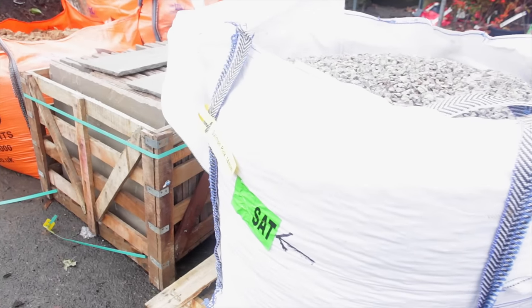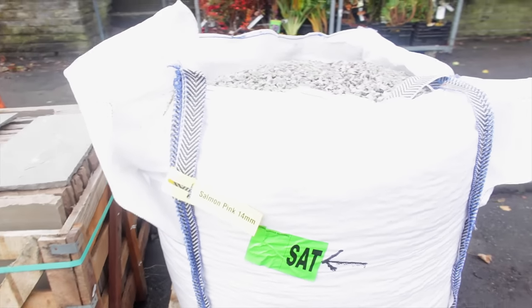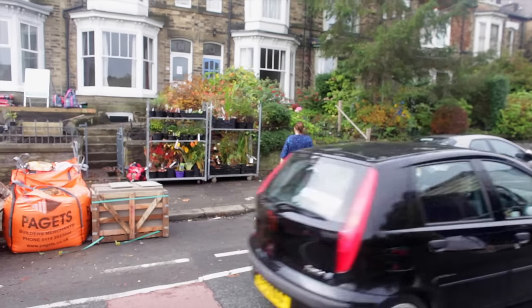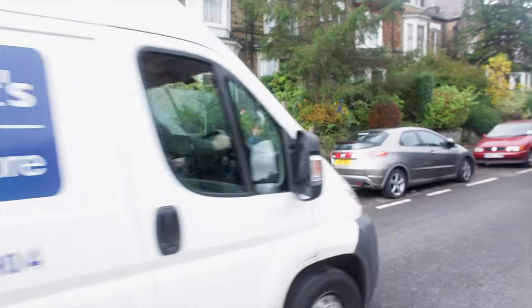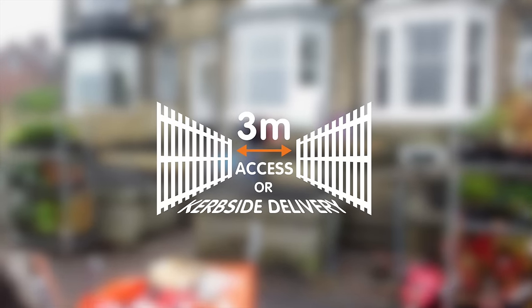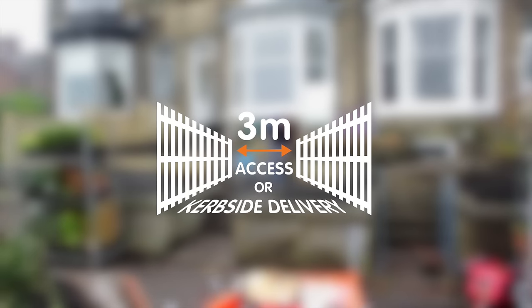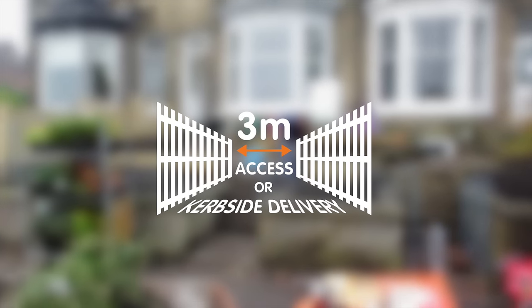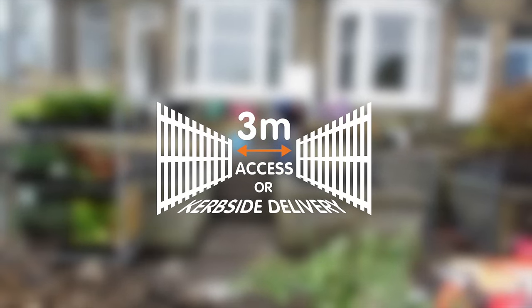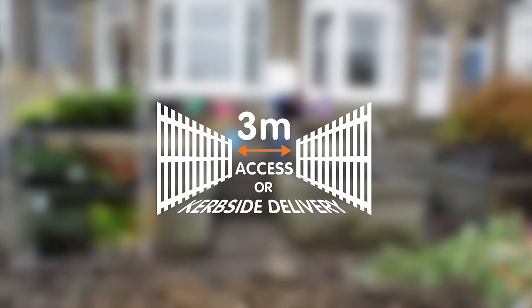Most deliveries will be made kerbside, which means the pallet will be placed on the road like a parked car. We do advise customers to try and save a space where they would like the pallet to be dropped. If you have a driveway that is over 3 metres wide, the driver may be able to leave the goods on your drive. However, this is down to the driver's discretion, and if they are worried about causing damage to the property when entering, it will be left kerbside.